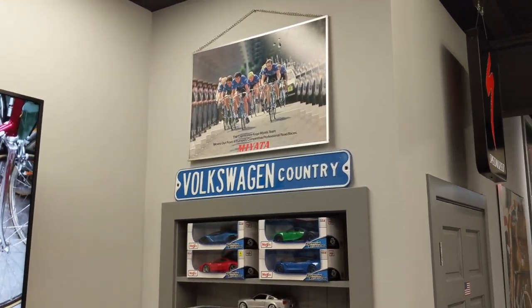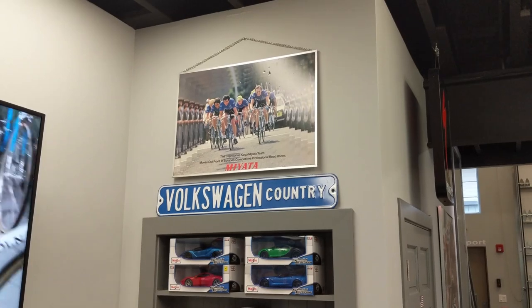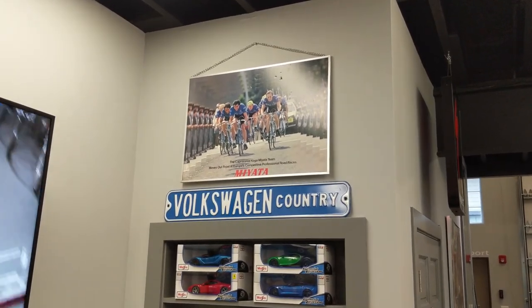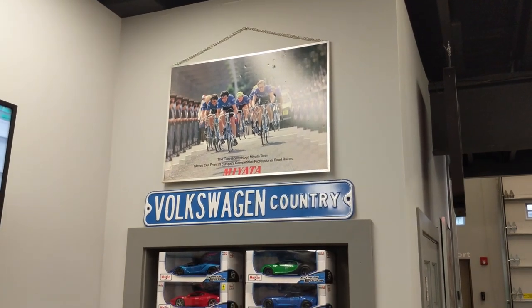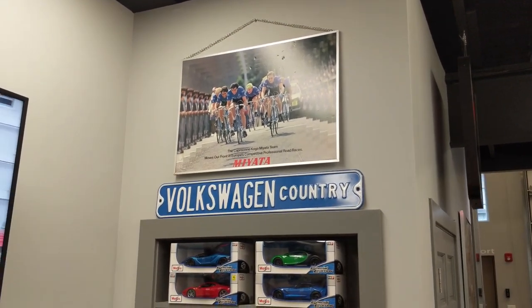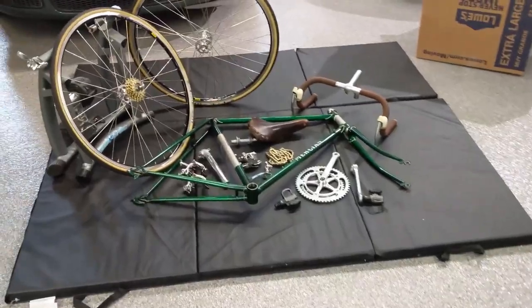Now this is kind of fun — this Miata poster actually came from Mike's Bike Shop in Palatine, Illinois. They're still there. When I was a vendor, that was hanging in the shop. Man, that was over 30 years ago.